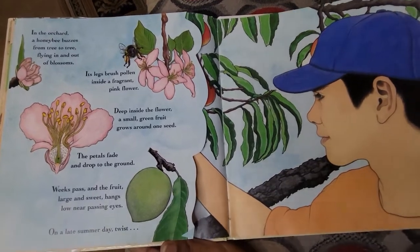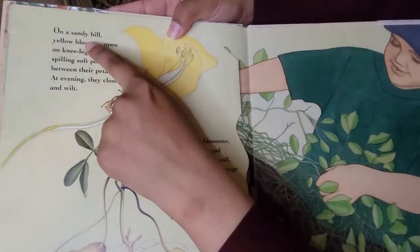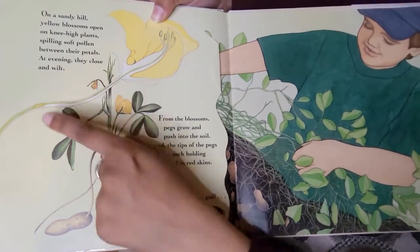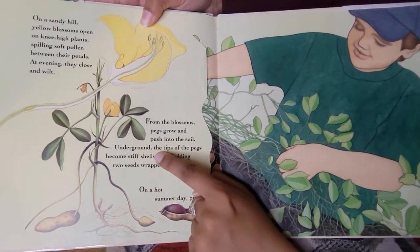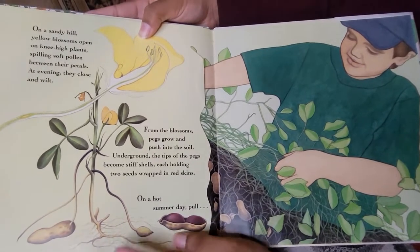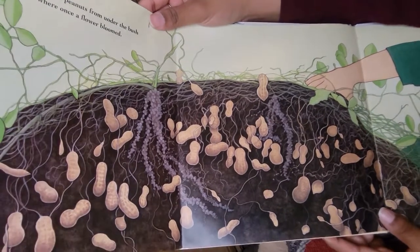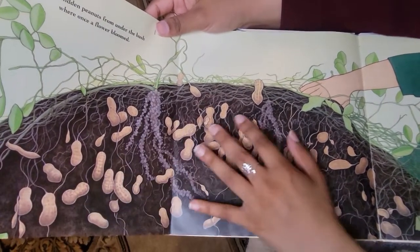Next page. On a sandy hill, yellow blossoms open on knee-high plants, spilling soft pollen between their petals. At evening, they close and wilt. From the blossoms, pegs grow and push into the soil. Underground, the tips of the pegs become stiff shells, each holding two seeds wrapped in red skins. On a hot summer day, pull hidden peanuts from inside the bush where a flower bloomed. Now we have all of these peanuts in this bush.